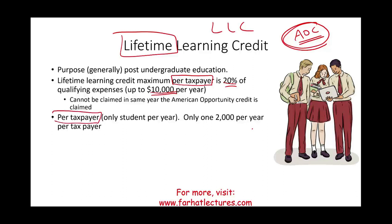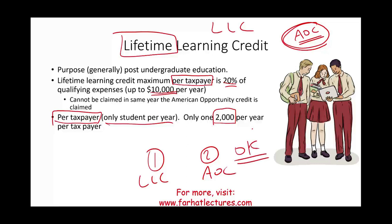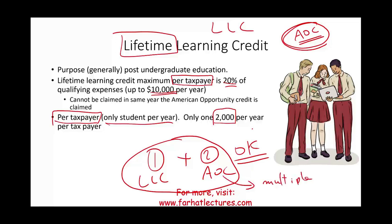The Lifetime Learning Credit is per taxpayer — only one LLC per year total. A parent could claim AOC for multiple students and LLC for a different student, but the same student cannot have both AOC and LLC in the same year. Typically, LLC claimants are not dependents, but knowing the rules is important. The LLC is also subject to income phase-out limitations.